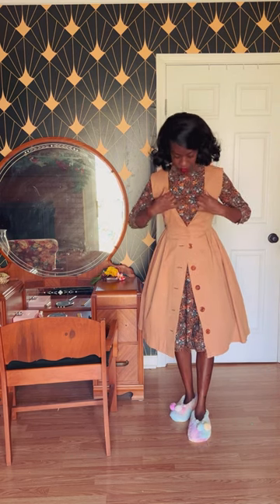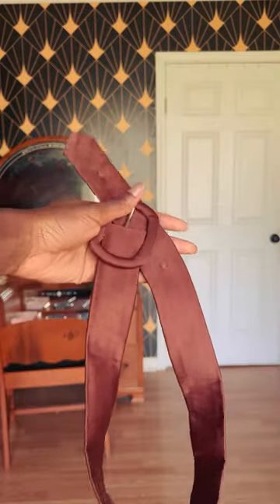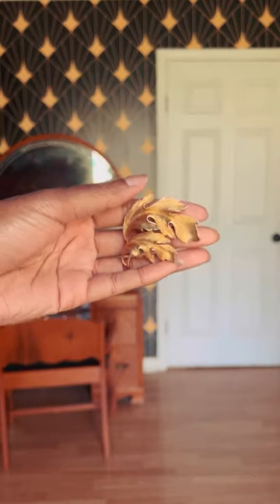Now it's time to accessorize. I grab a self-faced satin belt that I made myself and a seasonal brooch, and the look is complete.